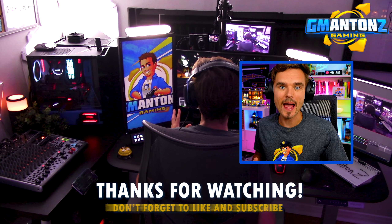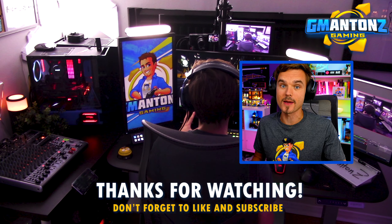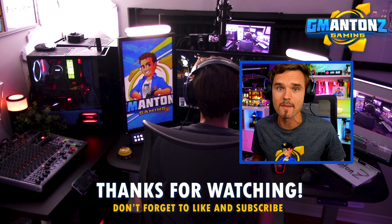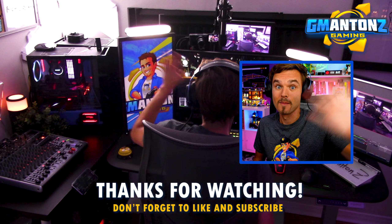And that's a wrap for this one. Check out another video coming right up, and subscribe if you haven't subscribed yet. Don't forget to smash that like button. I'll see you on the next one. Bye!